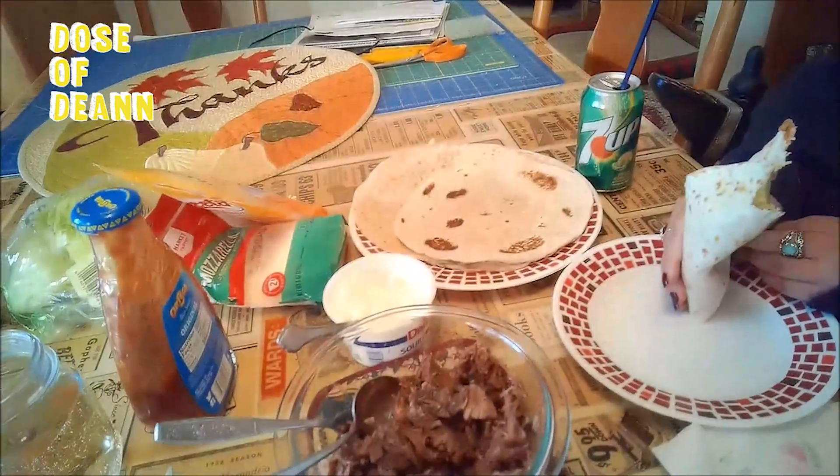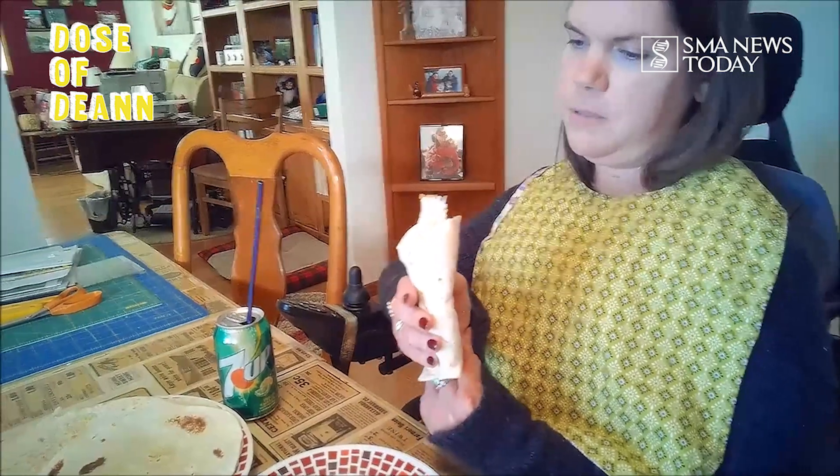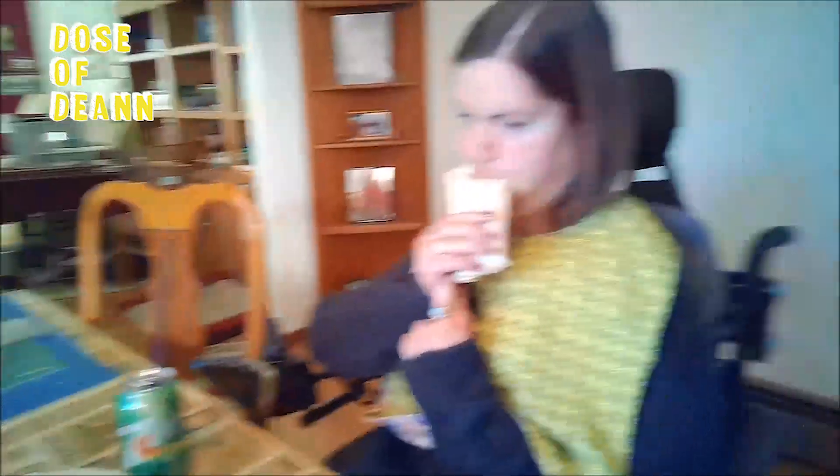I have my handy-dandy bib on — it's an adult-size bib that my cousin made for me because she knows I'm a messy eater. And these tacos definitely call for a bib. They're a little tricky for me to eat because I have trouble lifting them up to my mouth, but since it's so good I attempt it anyway. Another thumbs up for this crockpot meal.